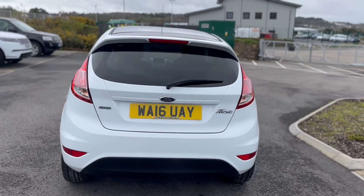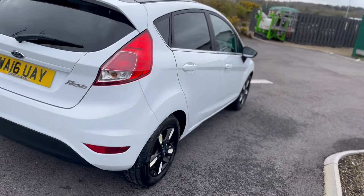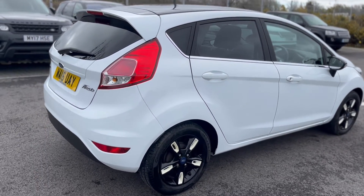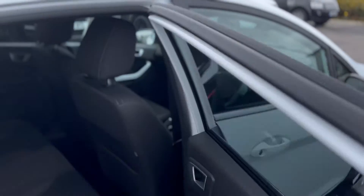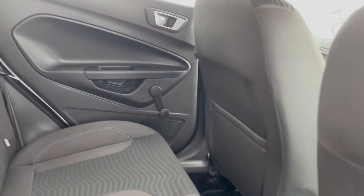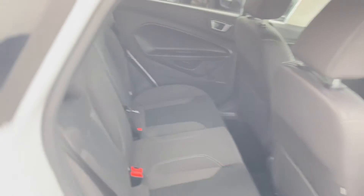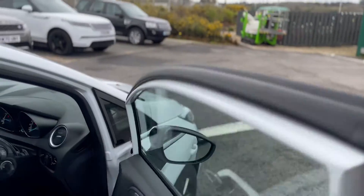It's got the EcoBoost engine, so a nice cheap car to run. It's got a full service history which has been well maintained and well looked after. As you can see, all very nice on the inside as well as the outside.